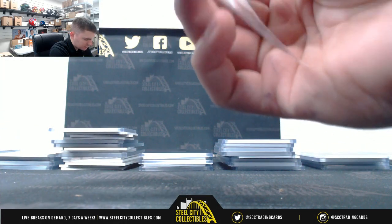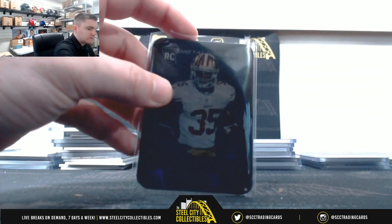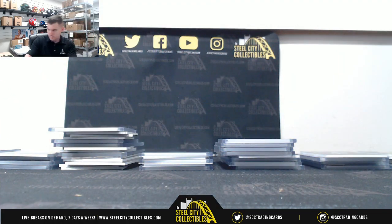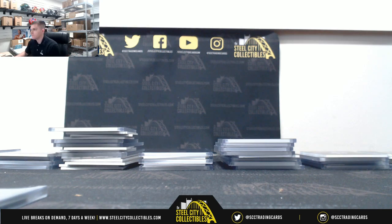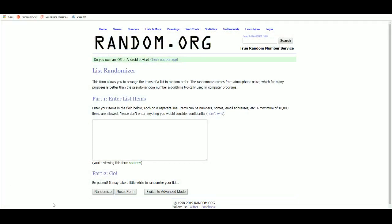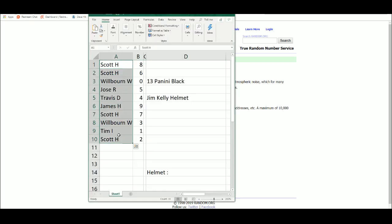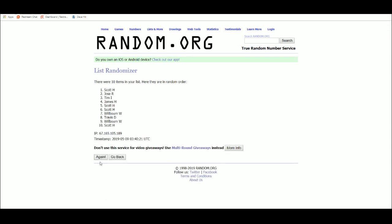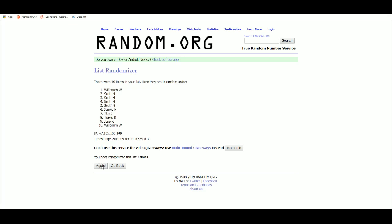Five times when you're at the top for the metal cards. One, two, three, four, five. Tim wins the metal cards.